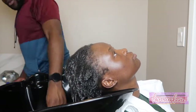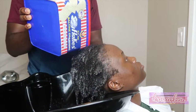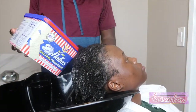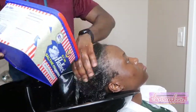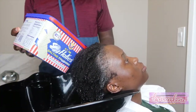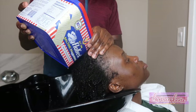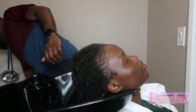Now I just wash it out like normal, making sure everything is washed out thoroughly.